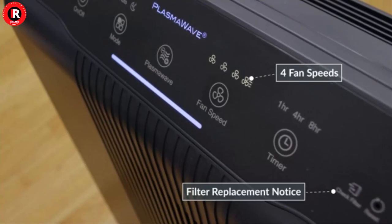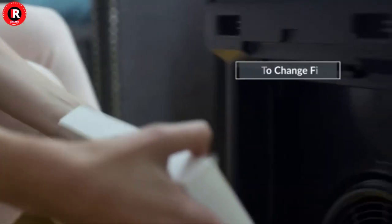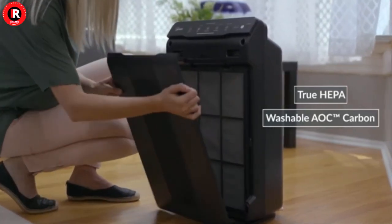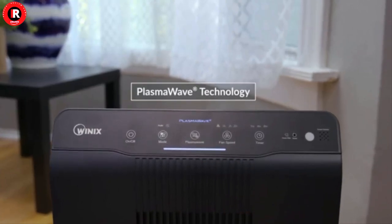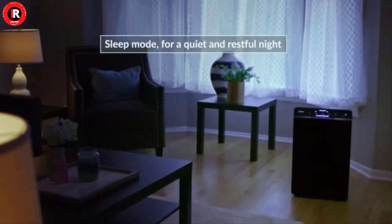The Winix 5500-2 Air Cleaner with PlasmaWave Technology replaces the wildly popular 5500 model. It is designed for any home environment and is ready to capture dust, pollen, pet dander, smoke, mold, spores, volatile organic compounds, and household odors.